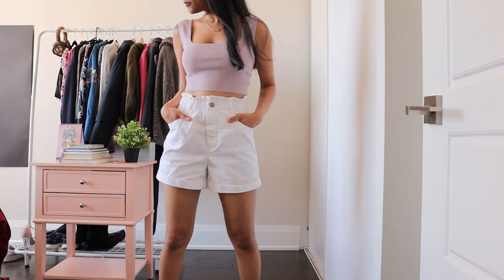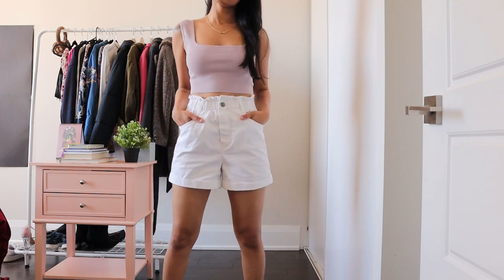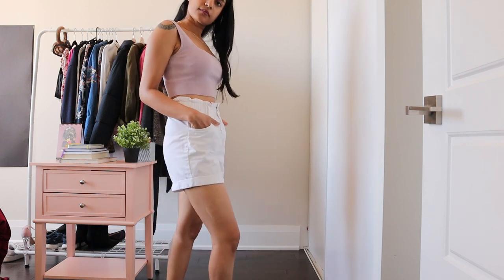The high-waisted denim shorts I'm using in this video are from H&M and I'll be linking the shorts in my description box below.